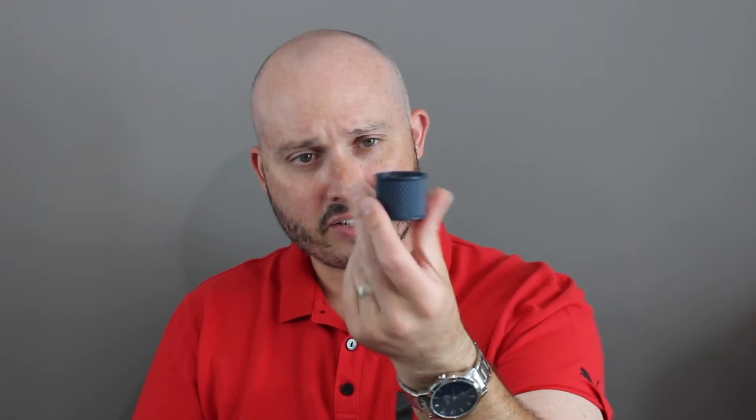I thought the entire bottle was going to be like the cap itself, but this is just a little travel spray or a 30ml. If you get the bigger bottle, it comes just like this and the cap itself is a navy blue.